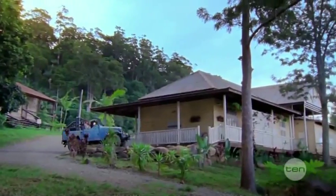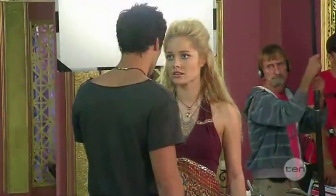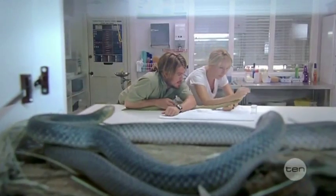Jonathan M. Schiff is the executive producer behind hit shows including H2O Just Add Water and Elephant Princess. This is his latest. Reef Doctors is an action adventure series set on an island in the Great Barrier Reef, and it centres around a group of people who run the Hope Island Medical Clinic.